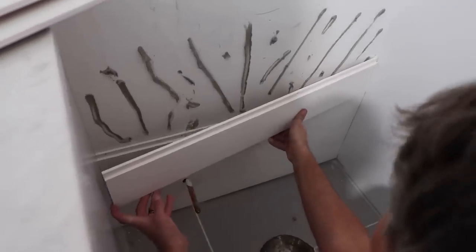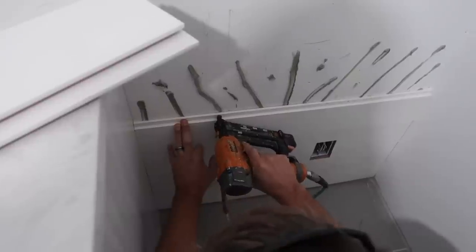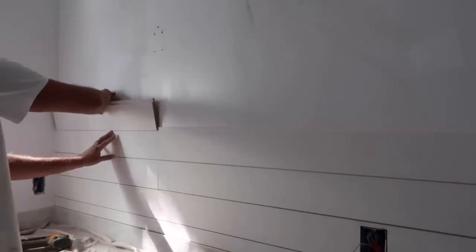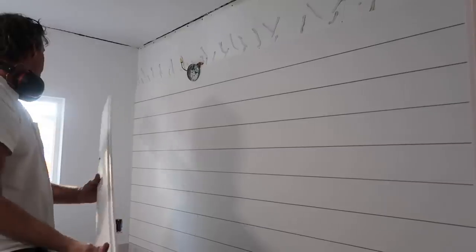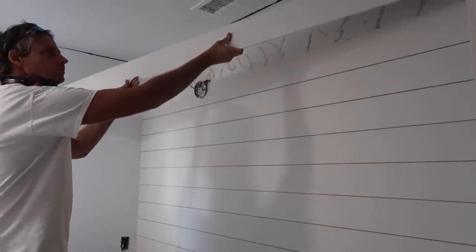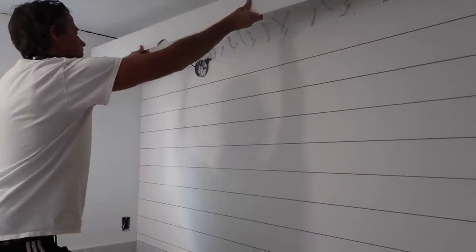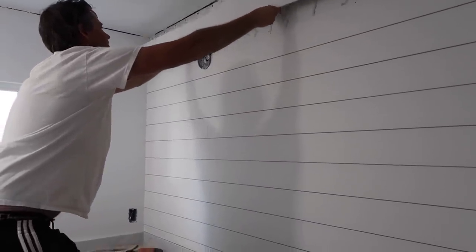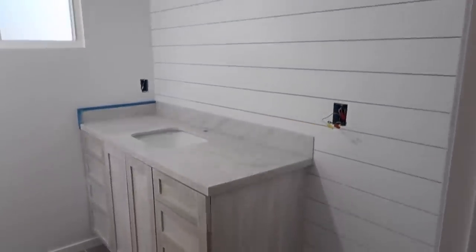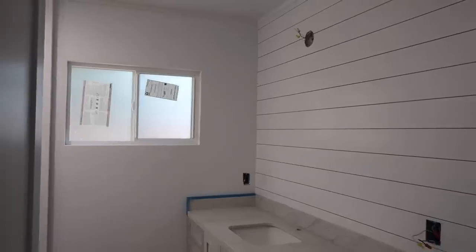We decided to add shiplap on the wall behind the cabinet and mirror. We thought this would make it look a little bit more interesting. Because this is such a small narrow bathroom, we don't want a lot of decorations or curtains — we want to keep it as simple as possible, and the shiplap adds a bit of interest.